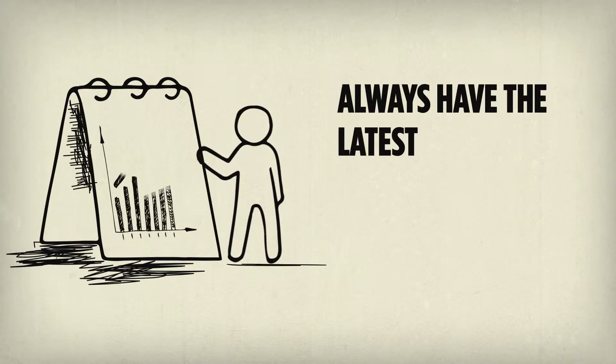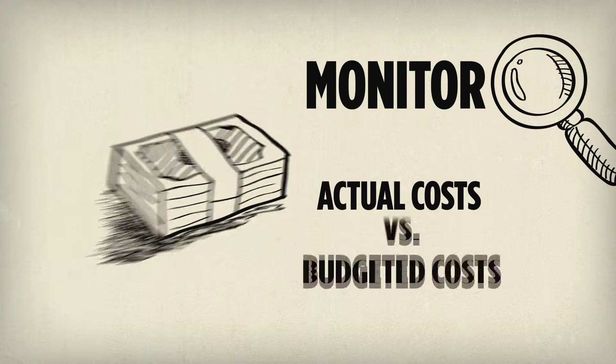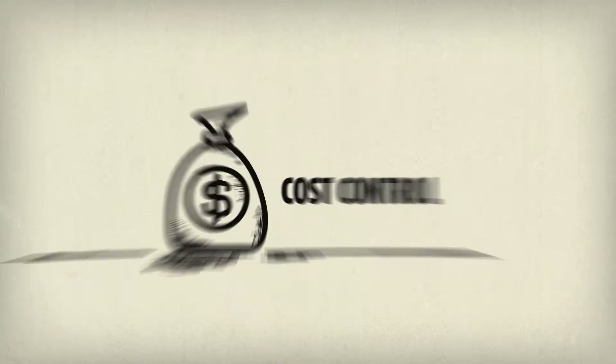By easing cost tracking, we allow project managers to monitor their actual costs against budgeted costs, which in turn provides more accurate information in terms of revenue to recognize for the finance team.